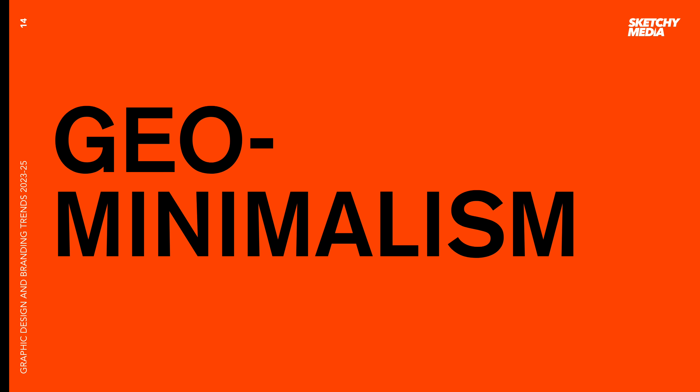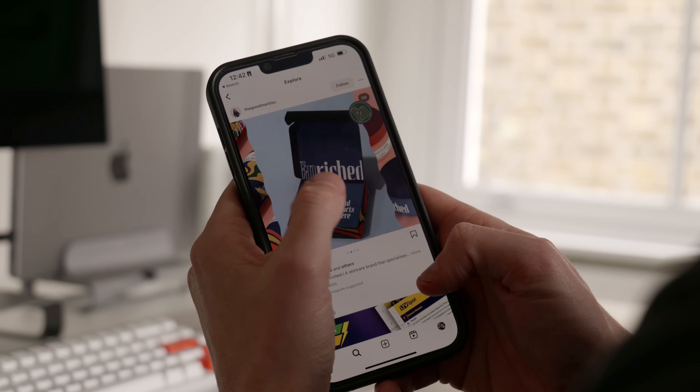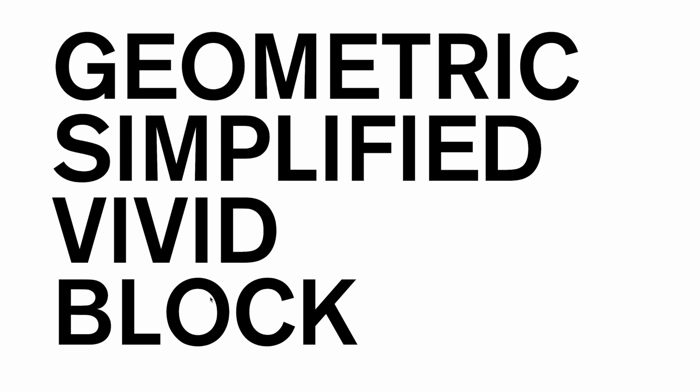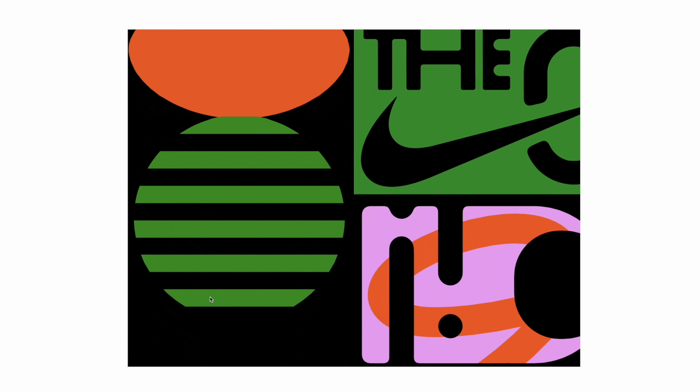The next trend is geominimalism. This one's been around for a while and we're continuing to see it — the use of geometric shapes, simplified typography, vivid primary colors and blocked off graphics. I particularly like the way it's being used as a trend against the kind of illustrations we're seeing all over the internet, making those illustrations more refined to work within a wider brand system. The use of these geometric shapes with some more abstract shapes creates a modern futuristic feel which I really like.